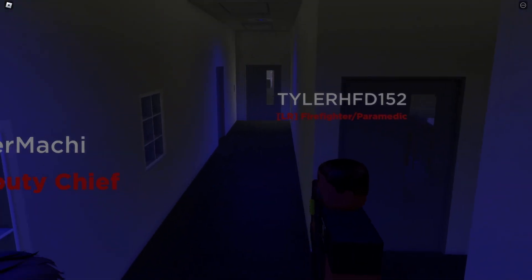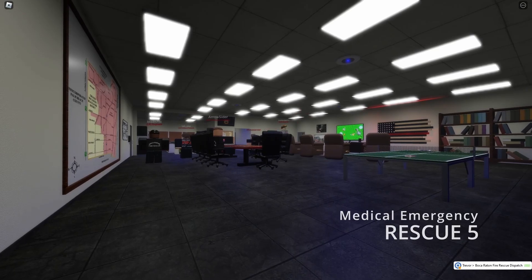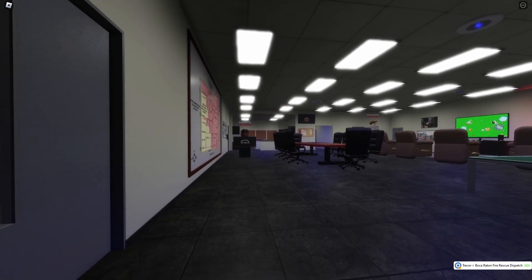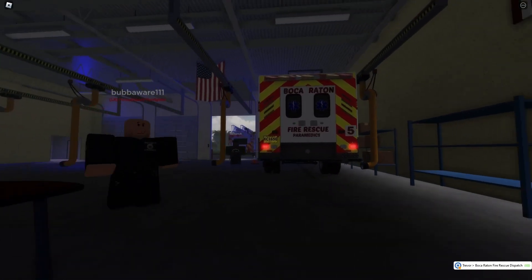And in this hallway over here are our bunk rooms for all of our firefighters. All the way down this hallway. Rescue 5, a diabetic emergency — Map page, northeast 6.